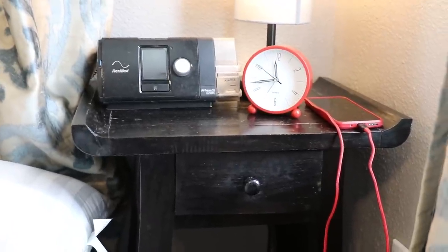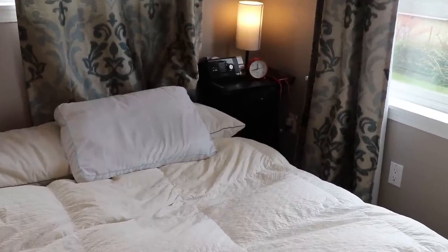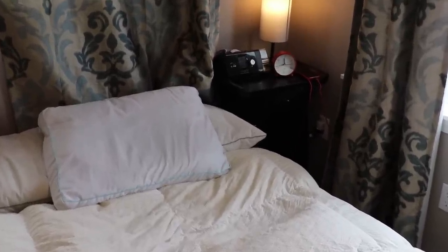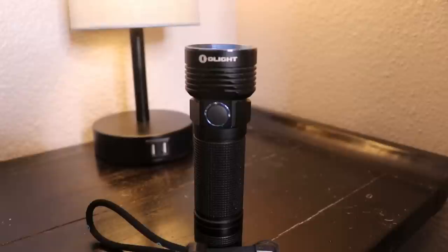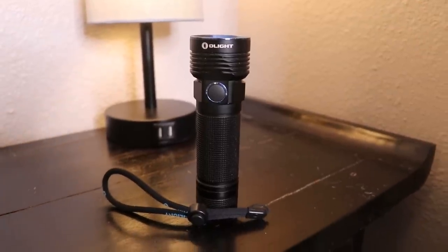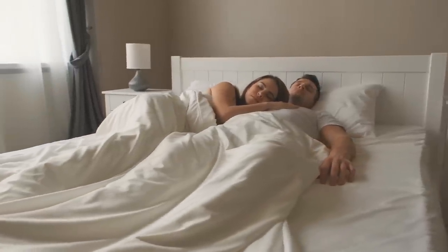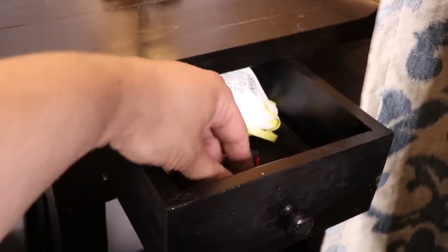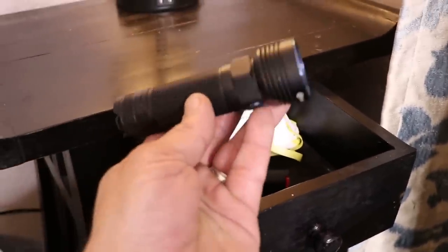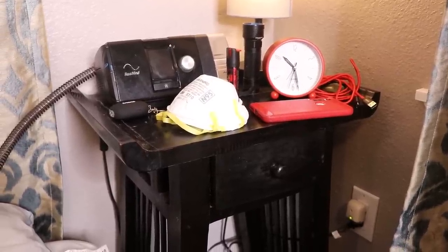In this video, we're going to go over my nightstand EDC — all of the items that I store inside or around my nightstand in case of an emergency. When you're sleeping in bed, you're probably at your most vulnerable, so it's a good idea to have some items on hand that are quick and ready to go. The three main emergencies I'm most concerned about are fires, earthquakes, and home intruders.